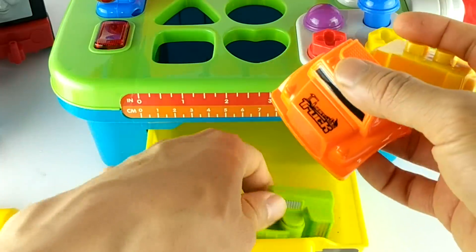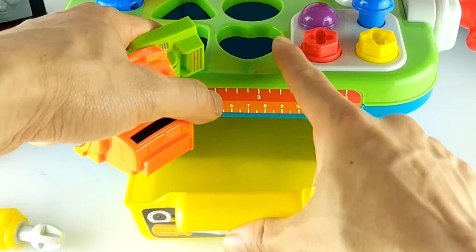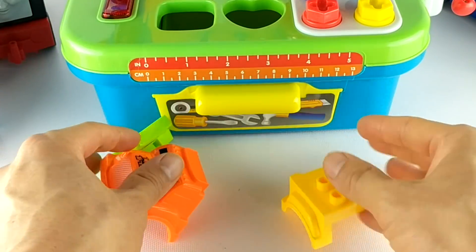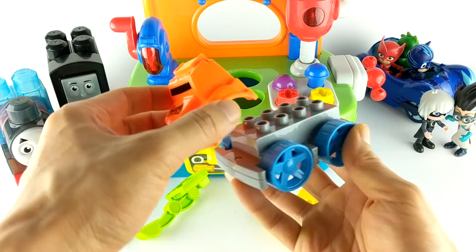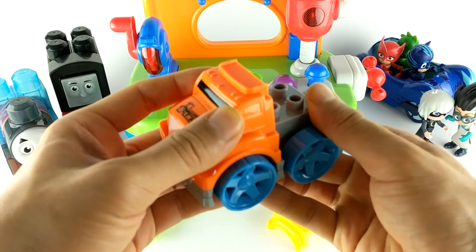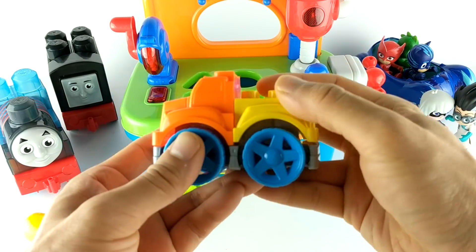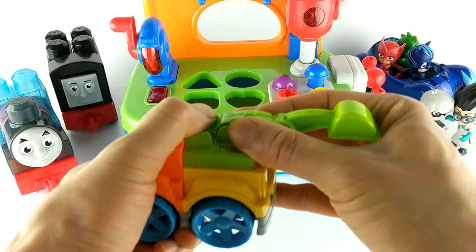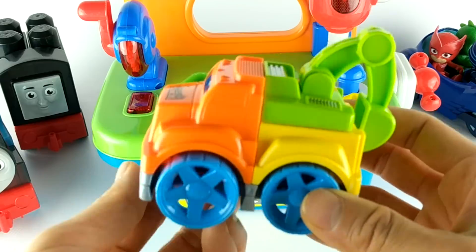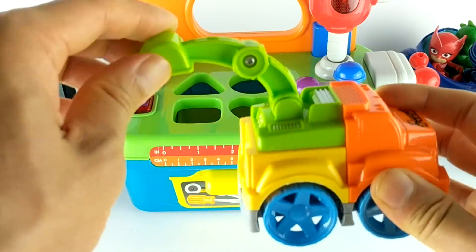Cool. It's building blocks. What do you think we can build with these blocks? Let's find out. What did we build? It's a construction truck with a back hole.